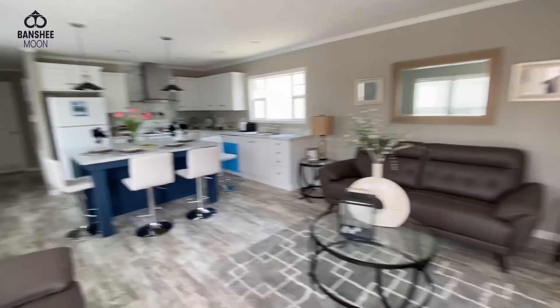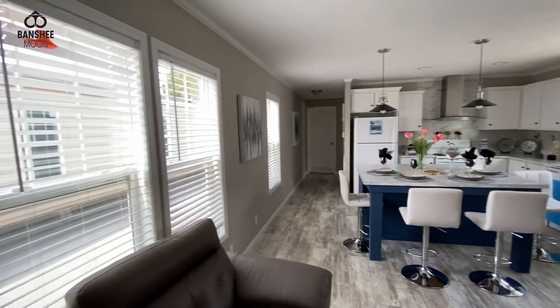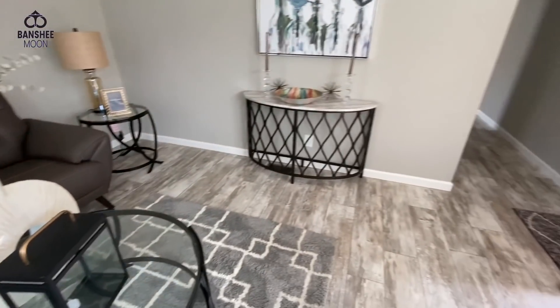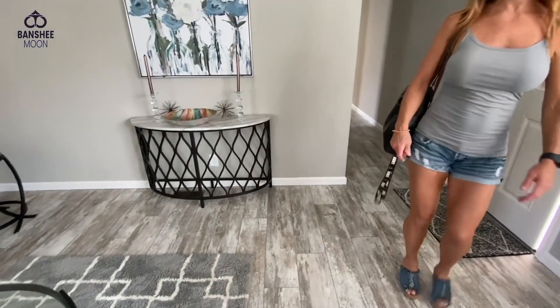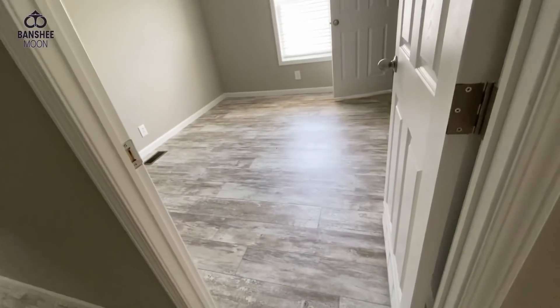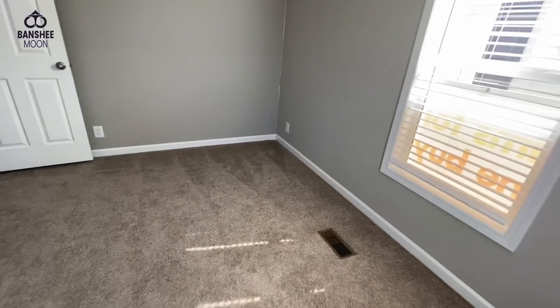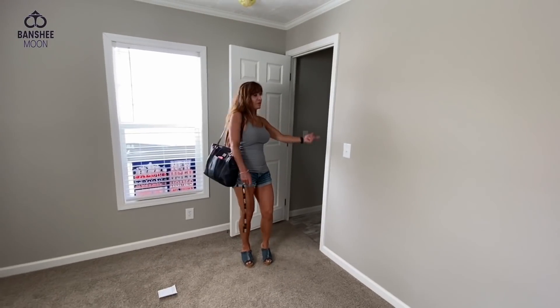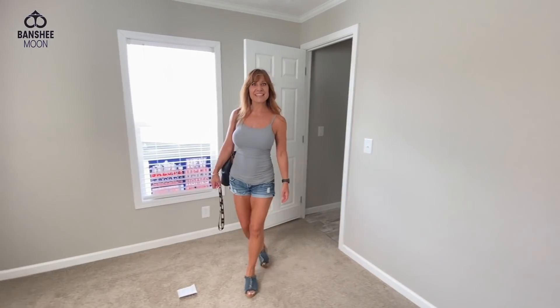I like this. Yeah, it just seems bigger as well. The bedrooms are laid out the same. I think it looks bigger because it's brighter without the black in the kitchen, and maybe with the floor. This bedroom seems bigger to me. It is bigger.